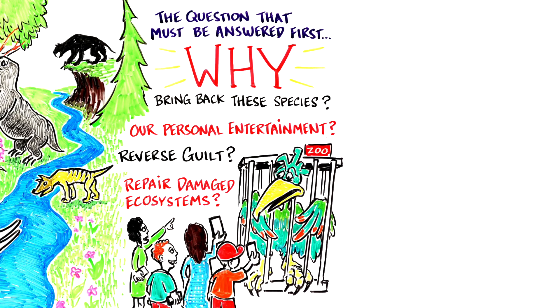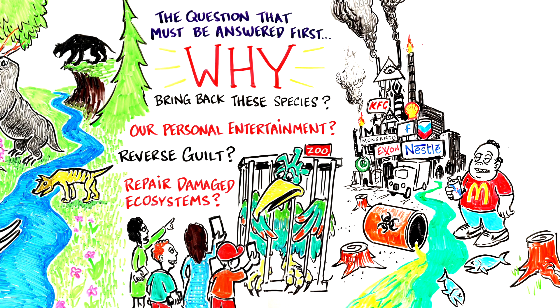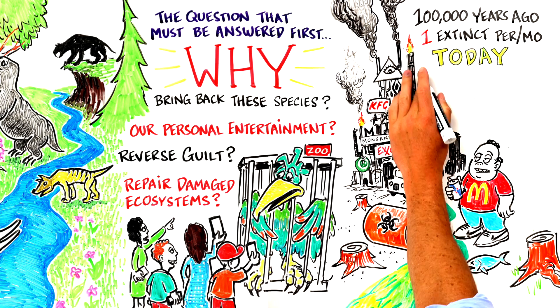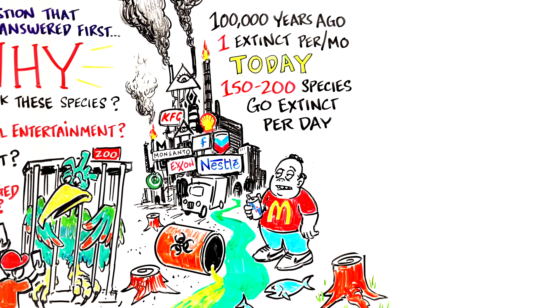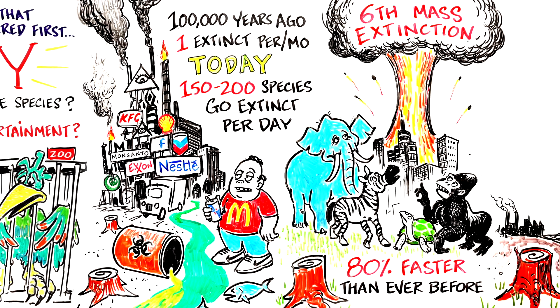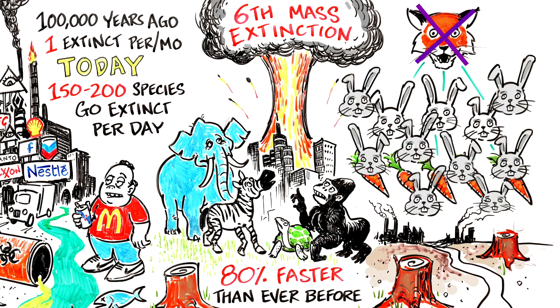The most logical argument in favor of de-extinction is to bring back biodiversity to ecosystems that humans have disrupted. A hundred thousand years ago, the rate of extinction was around one species every month. Today, 100 to 200 species of plant, insect, bird, and mammal become extinct every 24 hours. We are currently experiencing the sixth mass extinction event in earth's history, and it's happening 80% faster than it's ever happened before. If you go into an environment and take out all the apex predators, the prey explodes, the grass gets eaten down, and everything collapses.